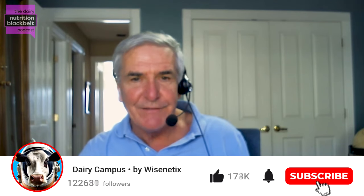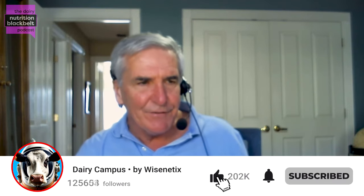Hi, I'm Bill Weiss, host of the Dairy Nutrition Black Belt podcast. My guest today is Dr. Chanhee Lee. He's an associate professor of animal science, specifically dairy cattle nutrition at The Ohio State University. He's a former colleague of mine — I got to work with him quite a bit before my retirement — and he has a pretty broad and active research program in applied dairy cattle nutrition. Today, we're going to talk about a recent experiment he did looking at antigen corn. Dr. Lee, welcome to the podcast.